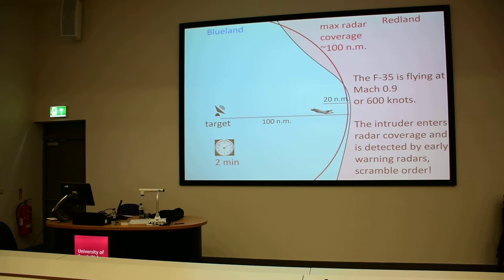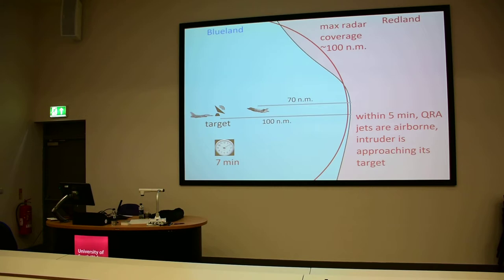The radar will issue a scrambling order to QRA fighters — quick reaction alert fighters. Within the next five minutes, let's suppose the QRA fighters take off within five minutes from the scrambling order. At this time, the intruder will have traveled 70 nautical miles and will start gaining altitude in order to deliver its weapons at maximum range.